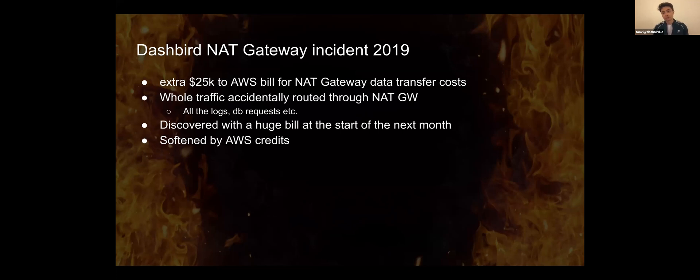Fortunately, we had AWS credits at that point, so that softened the blow. It was an easy fix for us as well — at the same day, we reworked it so traffic did not ever need to go through the NAT gateway. But we hadn't paid too much attention to the pricing. It was just a mistake. So that happened to us.